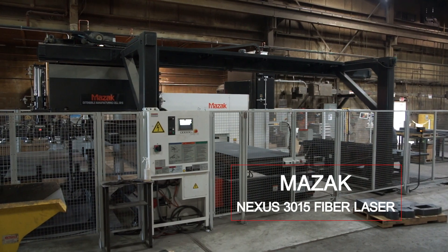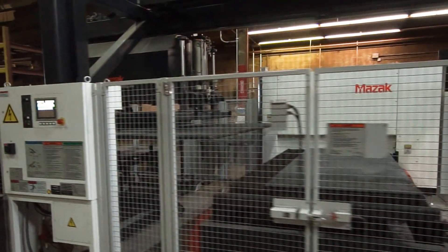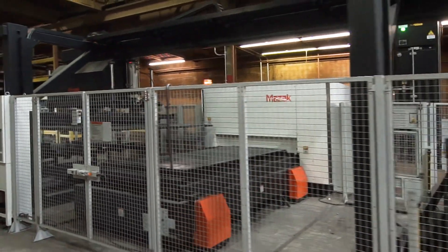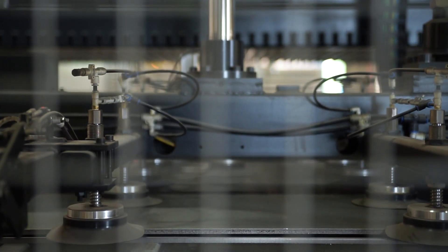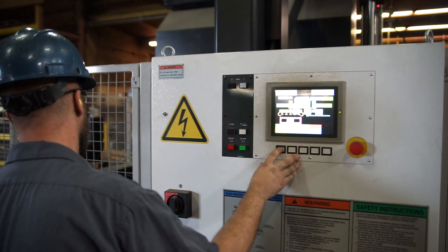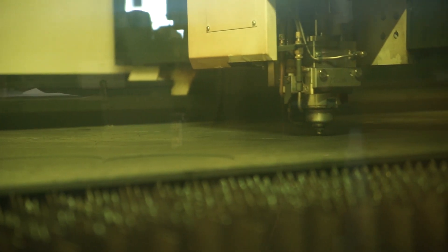The machine is a Mazak Nexus four kilowatt fiber laser with a 60 by 120 shuttle table and a load on load automation. The machine was installed in November of 2017 and we had it fully operational in December of 2017.